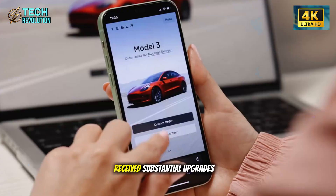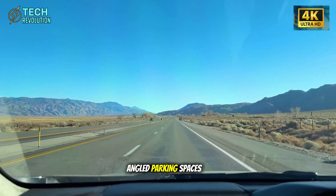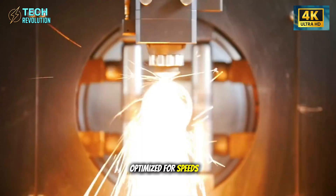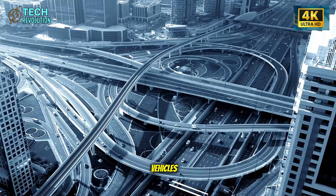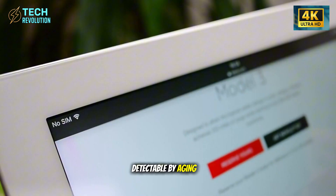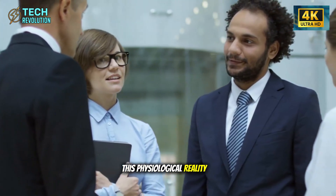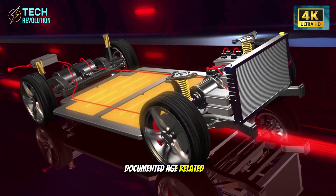Cross-traffic awareness received substantial upgrades addressing the most common senior accident scenario: backing out of angled parking spaces. The side camera module now captures 4 to 6 degrees wider angle, while short-range rear radar optimized for speeds under 15 miles per hour accurately distinguishes between shopping carts, cyclists, and approaching vehicles. Tesla also recalibrated warning tones to frequencies more detectable by aging ears — hearing decline affects approximately 50% of adults over 65, yet most automakers completely ignore this physiological reality. Tesla didn't just increase volume; they changed frequency ranges to match documented age-related hearing loss patterns.